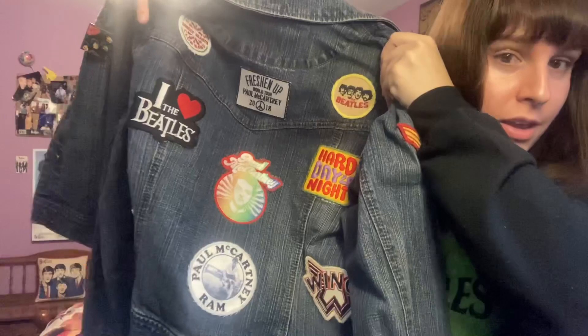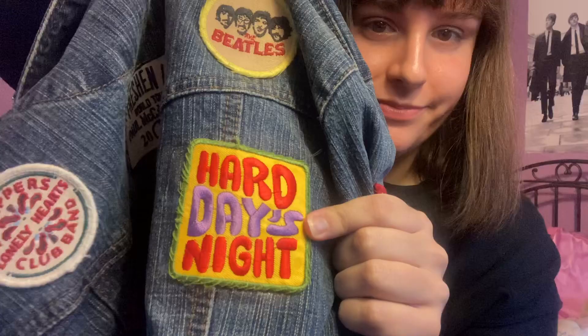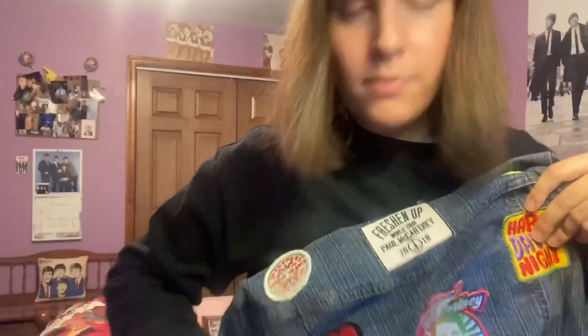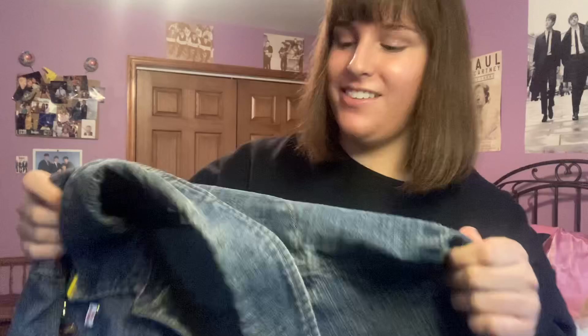On the back of the jacket we have a bunch of patches. There's a Hard Day's Night one from eBay, a Sgt. Pepper drum patch from Target, and a Freshen Up Tour 2018 patch from Paul's website, along with a Paul patch in the middle. There's also another Freshen Up Tour patch, a Ram patch, and a Wings patch — all part of the same set from his website. So yeah, this is definitely another favorite item of mine.